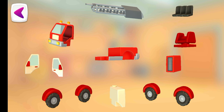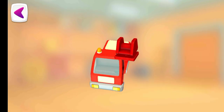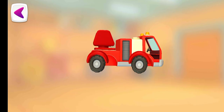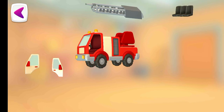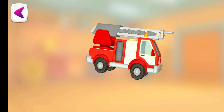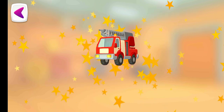Try to put this vehicle together. Cabin. Rotating mechanism. Toolbox. Water tank. Wheels with wings. Ladder. Seats. Door. It turned out so well!